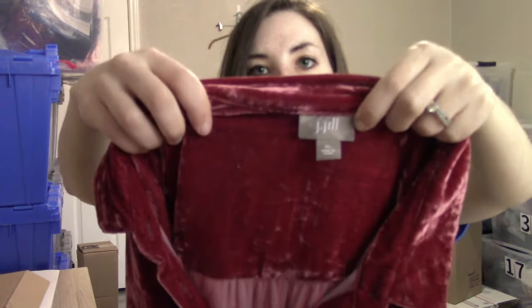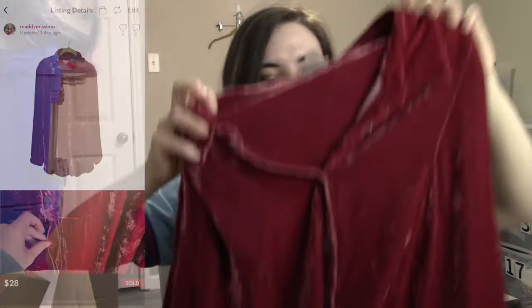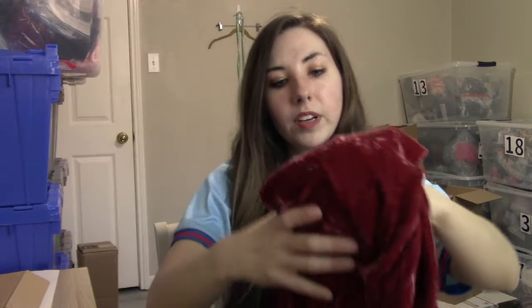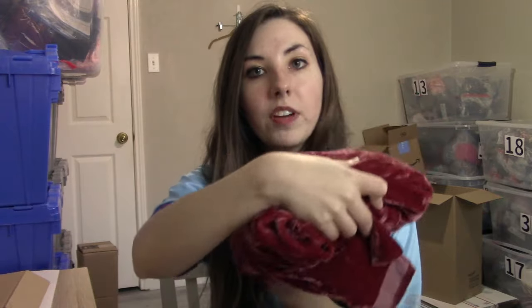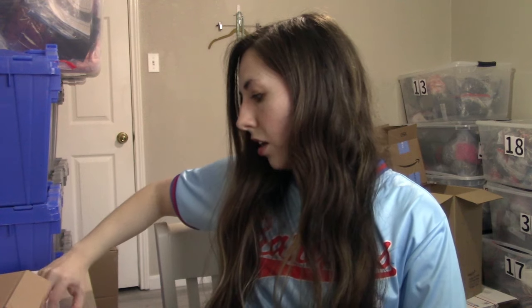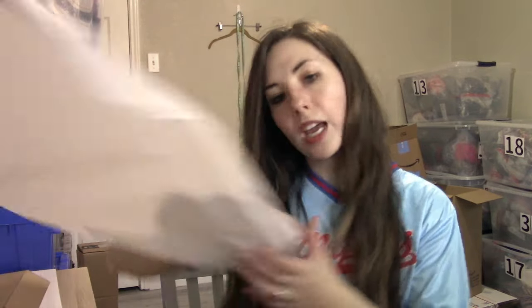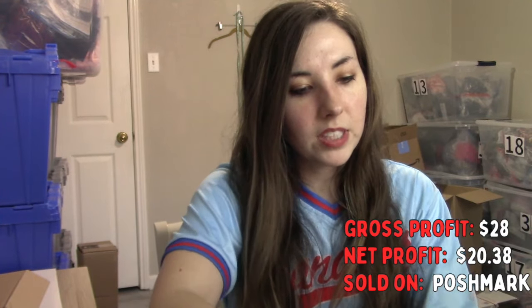This next shirt was a really fast flip — listed about a week and a half to two weeks ago. It's a JJL in size extra large, and what made it sell so quickly is that it is a velvet material. I've sold JJL velvet blouses before and velvet blouses in general always get a lot of traction. This ended up selling for $28, and it's also a silk blend, which I included in the description. It had about six likes on it.